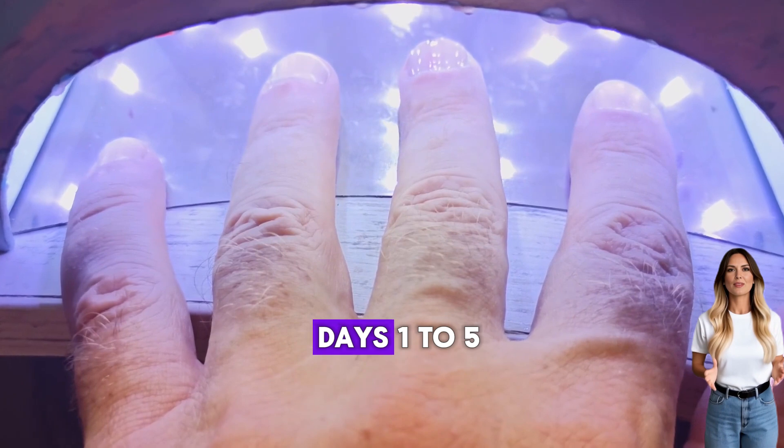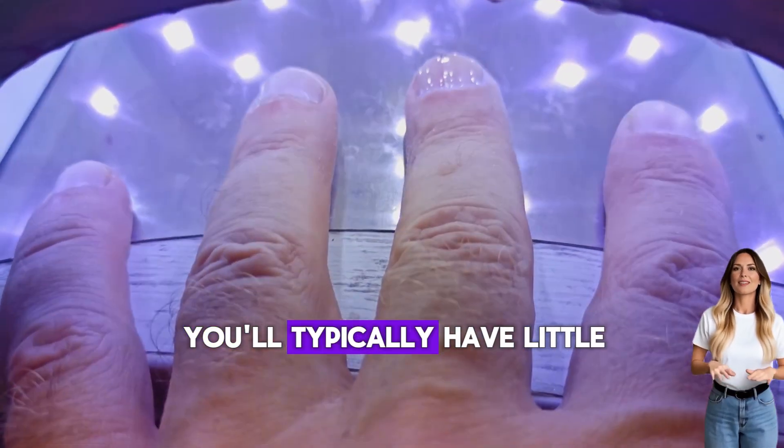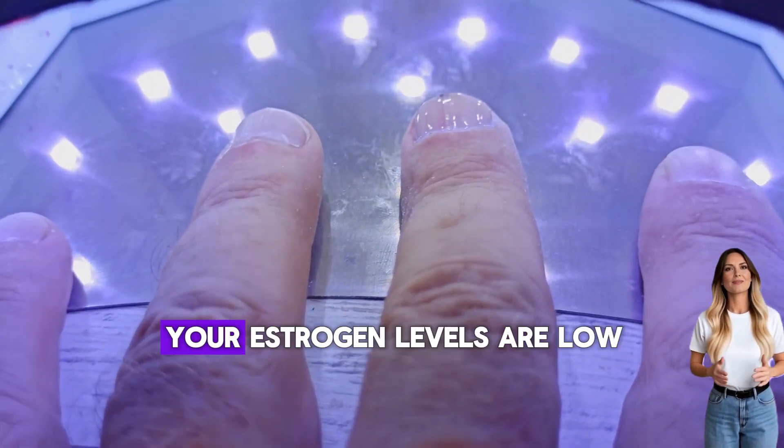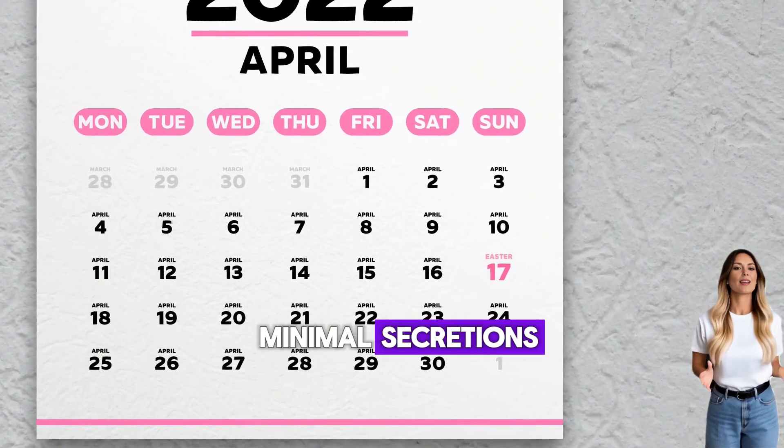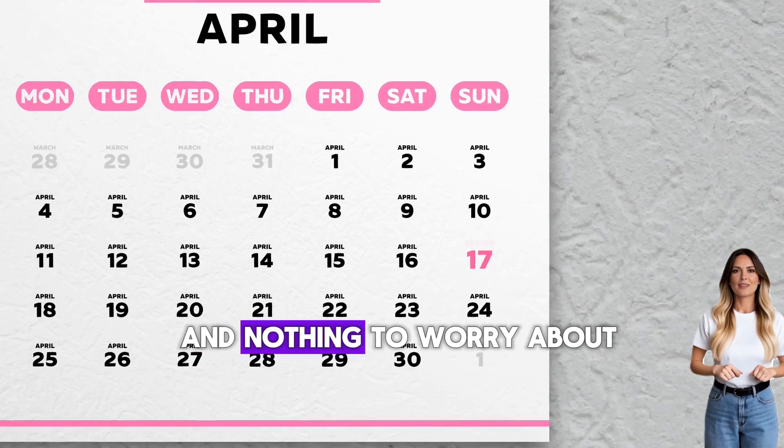Right after your period, days 1 to 5, you'll typically have little to no discharge. Your estrogen levels are low, so your vagina produces minimal secretions. This is completely normal and nothing to worry about.